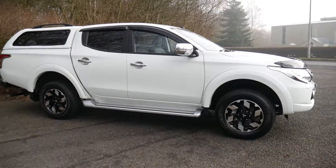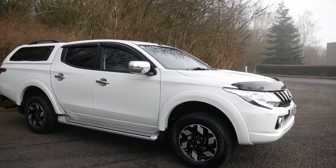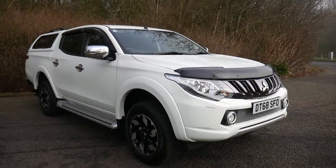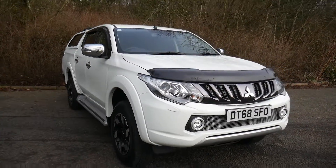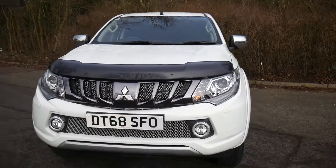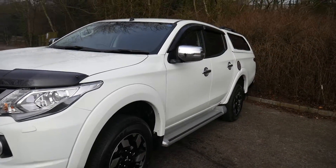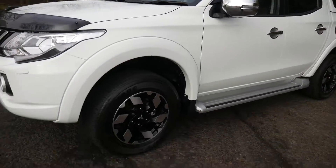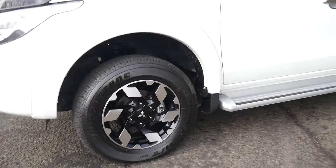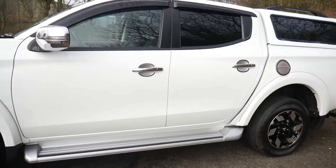Hello and welcome to JT Hughes Mitsubishi here at Telford. I'm Amy, and today I'm showing you around our new L200 Barbarian demonstrator finished in white, which goes really nicely alongside the black bonnet guard, wind deflectors, tinted rear and tailgate windows, and also the 17-inch silver and black accessory wheels.